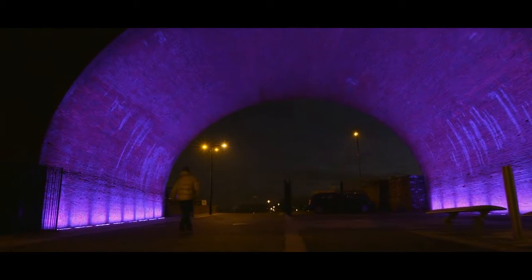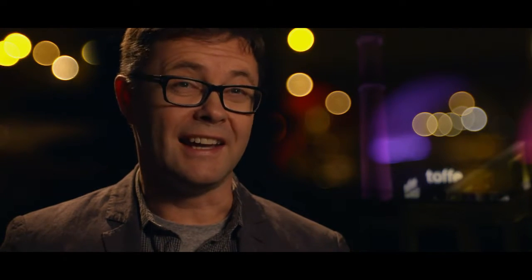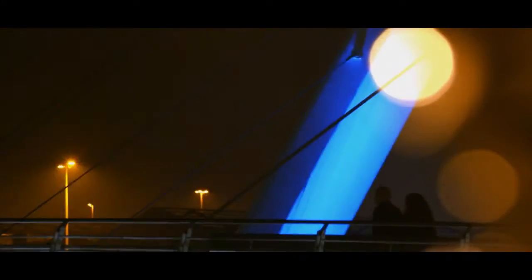I think the Toffee Factory with its lighting scheme now means a lot to the regeneration of the Ouseburn Valley — it actually means a lot to the identity of the city as a whole.